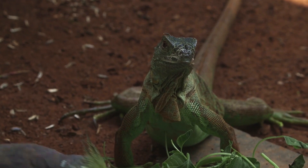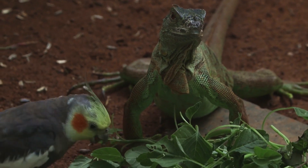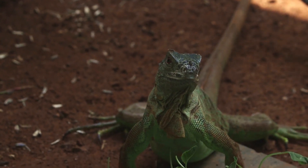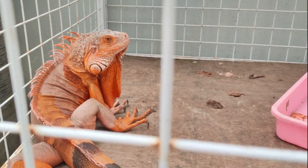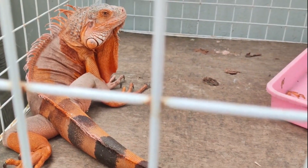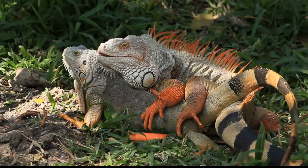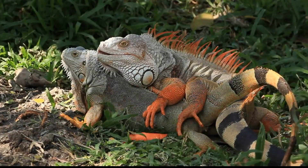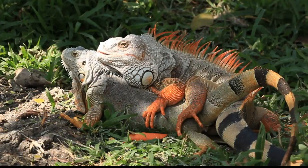Another key difference between males and females is the size of their spikes. Male adult iguanas have elongated dorsal spikes that run along their spines, starting at the tip of their tail and running all the way up to their heads; males will also have smaller spikes along their chins. A male iguana's spines are very tough, long, and distinct. Female iguanas do have dorsal spines that run along their spines, however these spikes are much smaller — generally shorter, thinner, and softer.